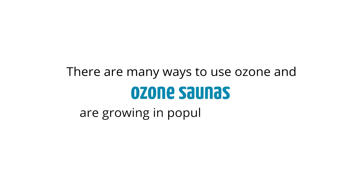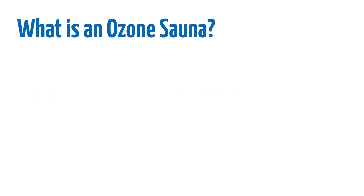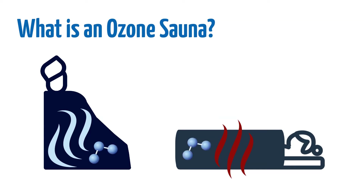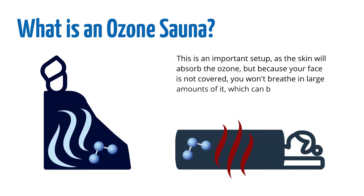There are many ways to use ozone, and ozone saunas are growing in popularity as more and more spas add this service. What is an ozone sauna? Simply put, an ozone sauna is a device where a person can sit or lie down with the entire body below the neck covered, while the body is exposed to steam or dry heat and ozone gas. This is an important setup as the skin will absorb the ozone, but because your face is not covered, you won't breathe in large amounts of it, which can be irritating to the lungs.